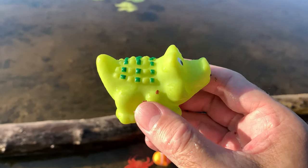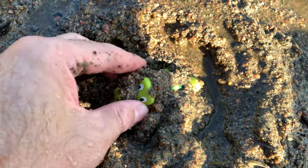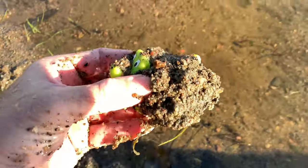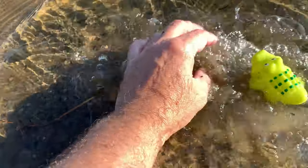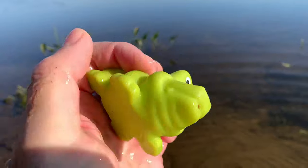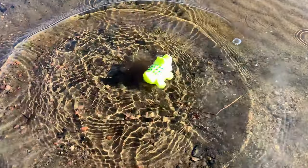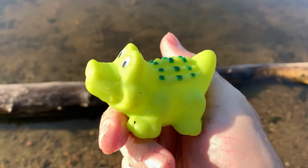Alligator. Alligators are opportunistic eaters and will consume fish, amphibians, birds, and mammals. Alligators have a lifespan of up to 50 years in the wild.